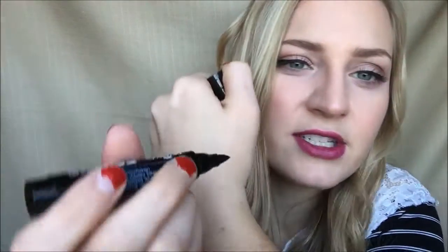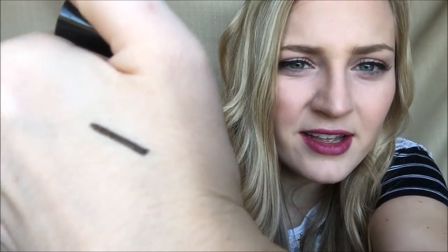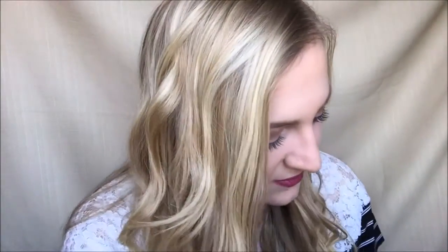I guess since it's big you can do more stuff with it. I'm not sure if this is a full size or not — a full size eyeliner like this is $16. Let's just do a little swatchy swatch of it. Black for my eyes!